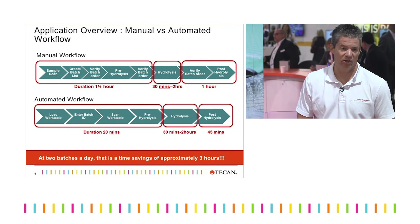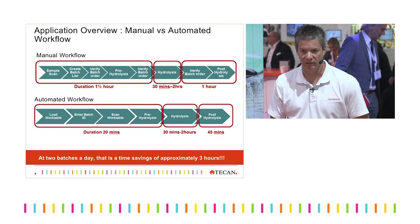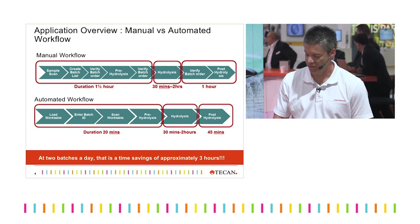We can cut about a little over an hour off that processing time, which will greatly speed up your throughput in the automated lab.